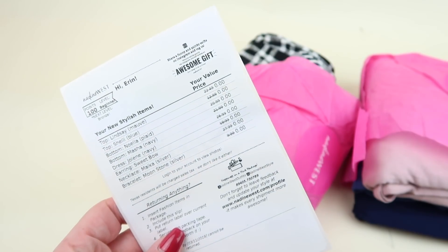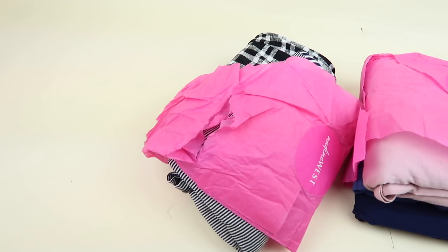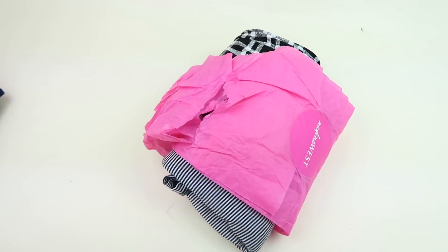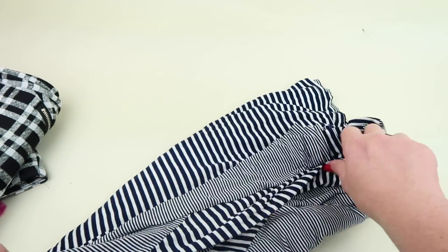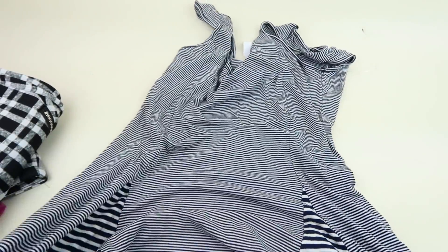Here's the information list that tells you everything in the box. On the back it has the shipping label. Since this one's coming unwrapped, we're just gonna start with that one. I like the colors of what I got.